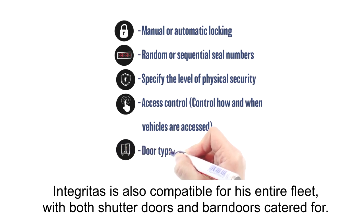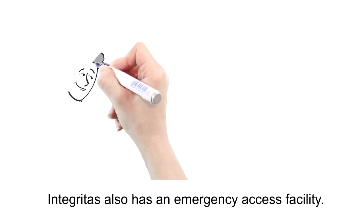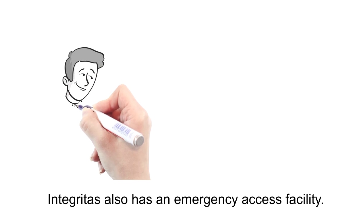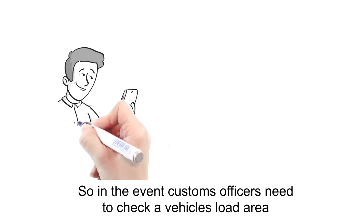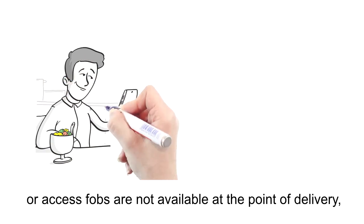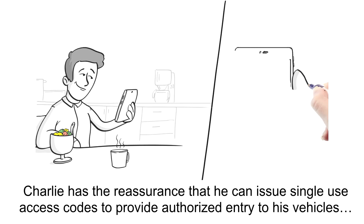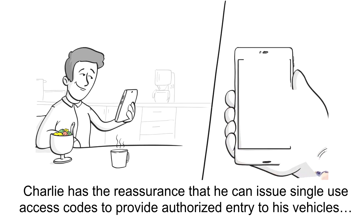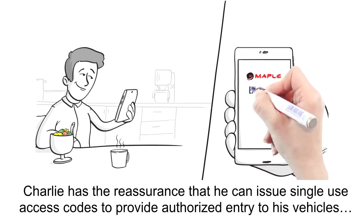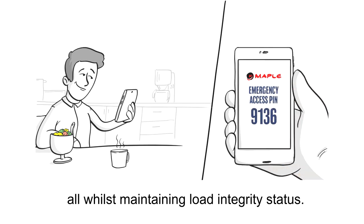Integritus is also compatible with his entire fleet, with both shutter doors and barn doors catered for. Integritus also has an emergency access facility, so in the event customs officers need to check a vehicle's load area, or access FOBs are not available at the point of delivery, Charlie has the reassurance that he can issue single-use access codes to provide authorised entry to his vehicles, all whilst maintaining load integrity status.